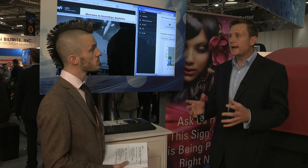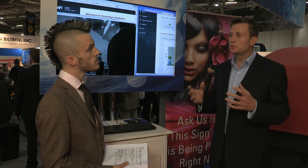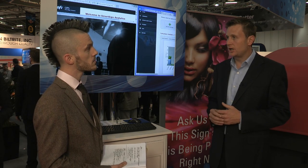Could you give us a brief run-through of what SmartSign Analytics is? Sure, absolutely. SmartSign Analytics is basically a tool to provide analytics for printed signage. This type of information has been available for all other forms of marketing, but until now has not been available for signage.